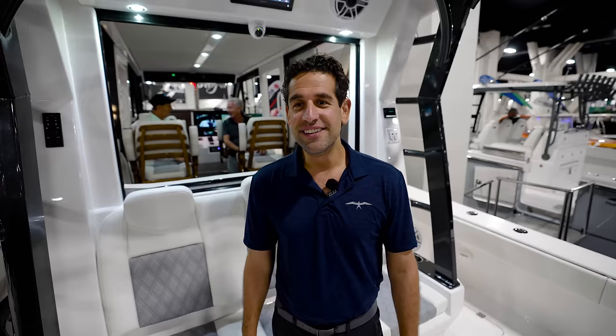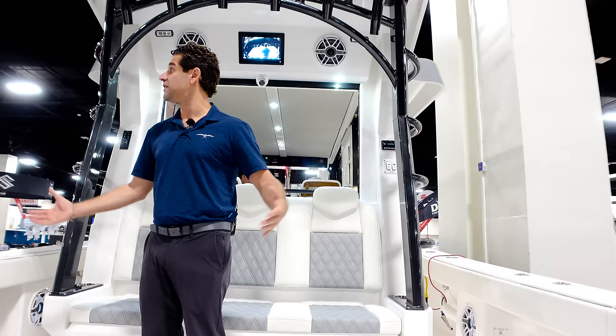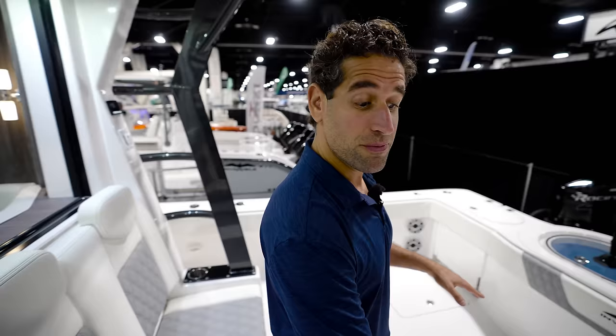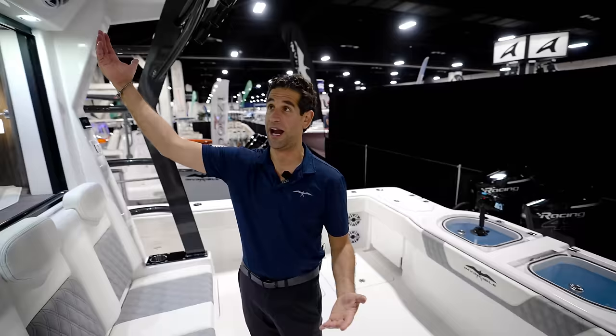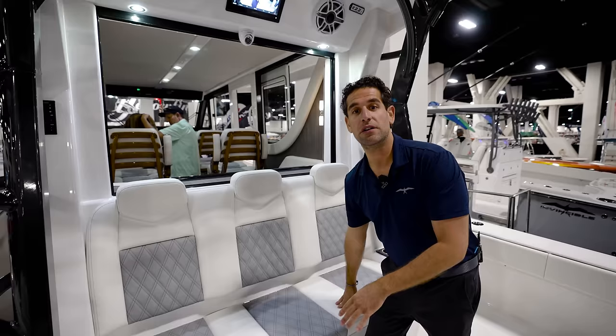So we're in the cockpit area. If you've seen the regular 46, it doesn't look that different. But when you look at the renderings, the first thing people thought was, 'It's not going to have the same amount of fishability.' This is the exact same seat position of the normal 46 as the pilot house. What's different is actually below — you lose one in-floor live well because that's where the generator lives. There's also a rear-facing camera up here — a normal Garmin vessel view so you can see everything.